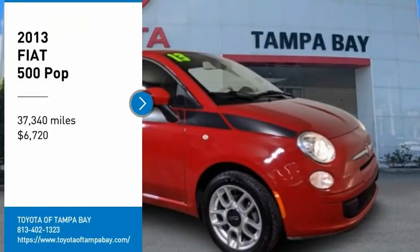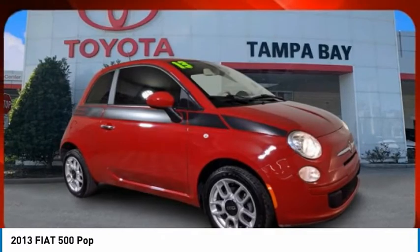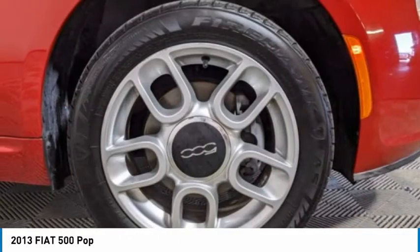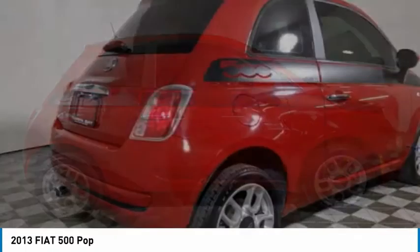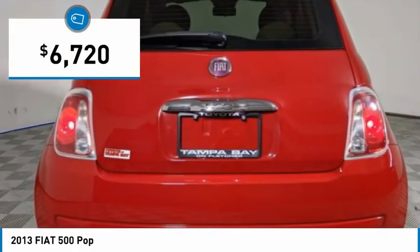We are pleased to show you the 2013 Fiat 500. The Fiat 500 offers exciting models infused with style, technology, and convenience features to make life on the go more personalized and comforting. And with so many original ways to personalize every Fiat 500, your individuality will be recognized wherever you go. And is priced below $10,000.